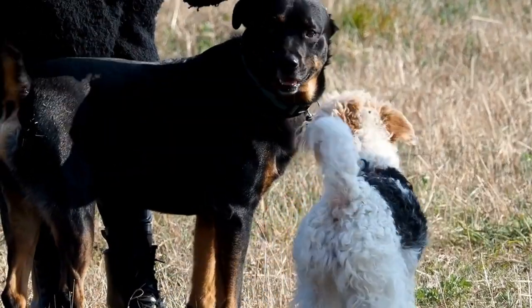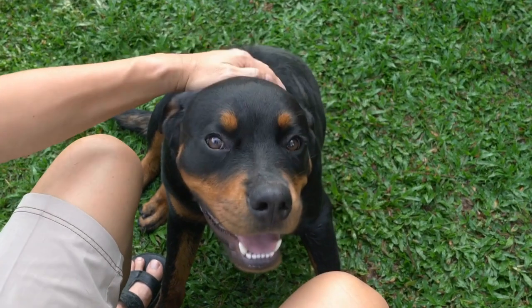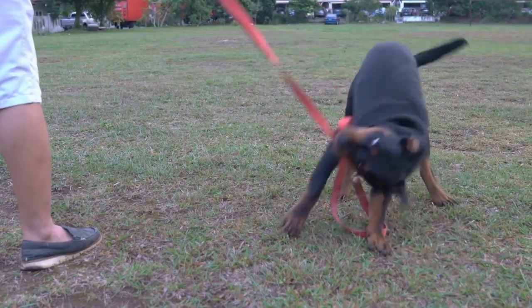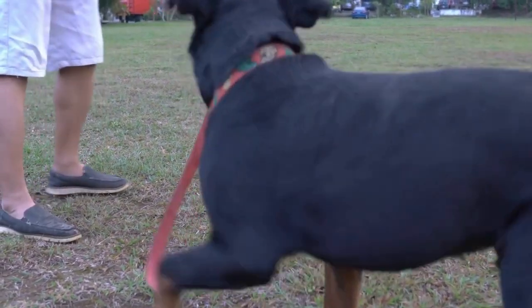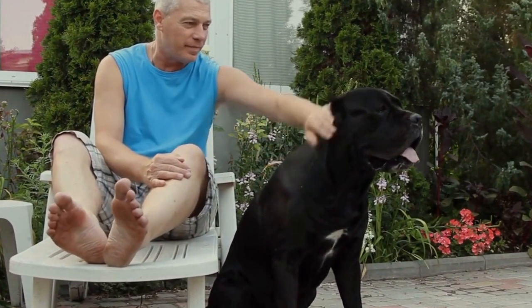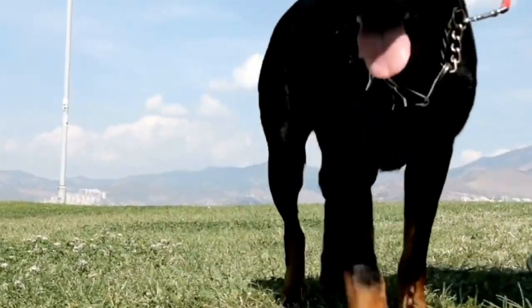Dog Shampoo and Conditioner. Regular baths are essential for keeping your Rottweiler's coat clean and smelling fresh. Invest in a high-quality dog shampoo and conditioner that are formulated for their specific needs. Look for products that are gentle, hypoallergenic, and free from harsh chemicals. Be sure to rinse the coat thoroughly to remove all residue, as leftover shampoo can cause skin irritations.